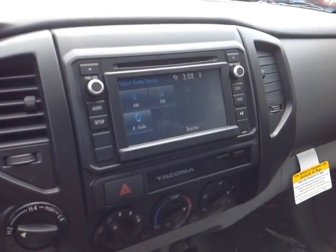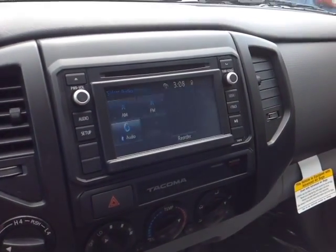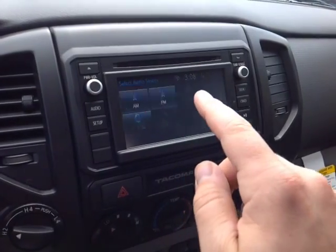Right here we have a touch screen center stereo, and that features your digital clock and a number of different audio sources including AM, FM, CD, USB, Bluetooth and auxiliary. And finally, up top are the controls for the cabin lighting.